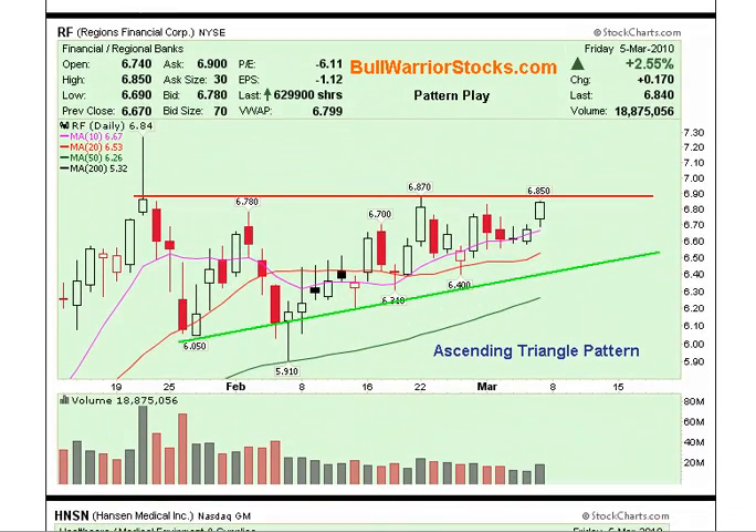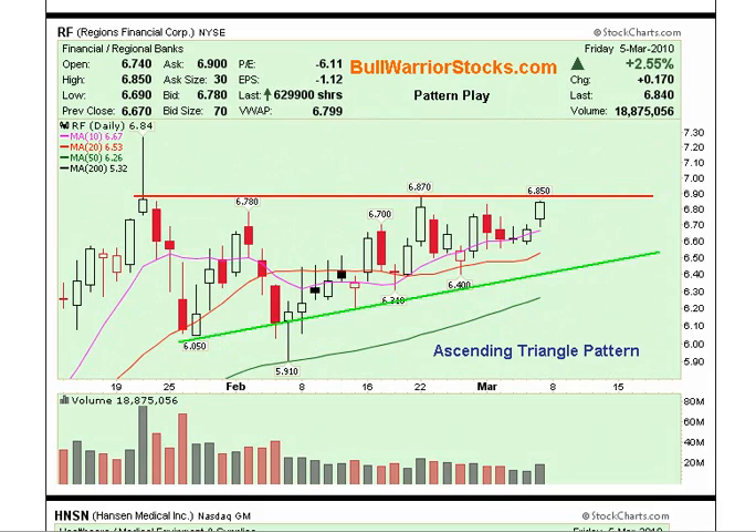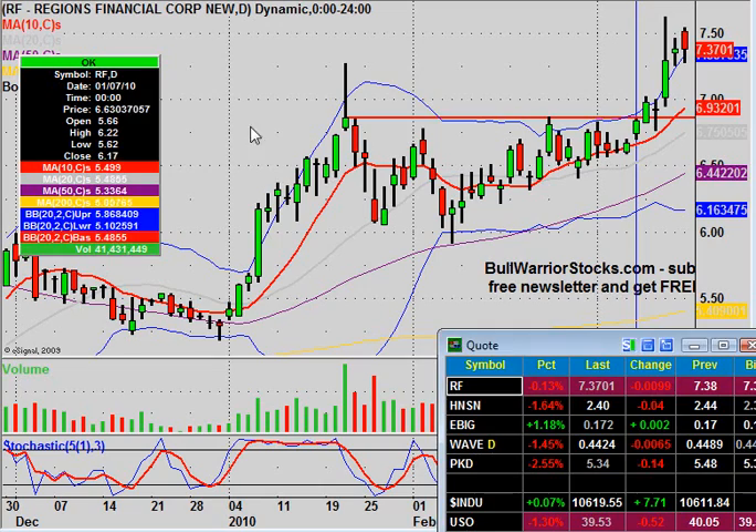Our first chart setup of the week was our pattern play and we selected RF for this. We had an ascending triangle pattern, with this support level sloping up and then this resistance level coming across the top. The key little area up here is at $6.87. So let's see what happened for this one on the week.